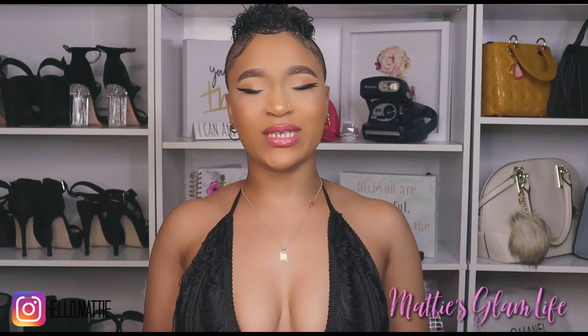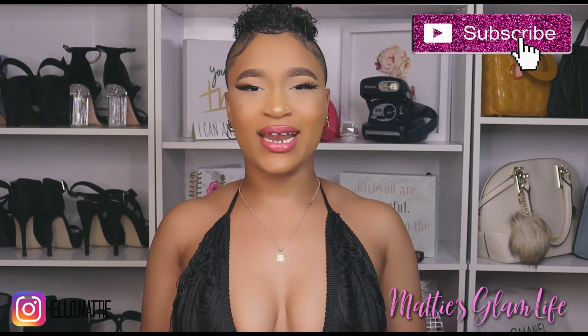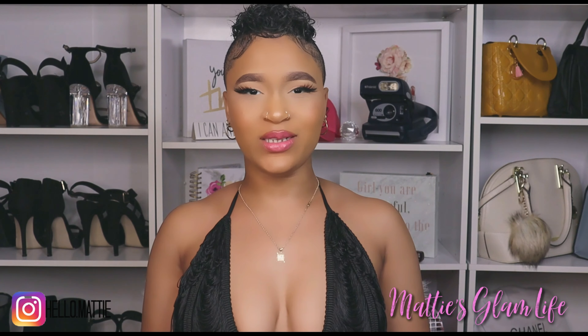Hi Glam Stars, I'm Maddie and welcome to my channel. If you have not yet become an official Glam Star, all you have to do is hit that subscribe button in order to become one, and let's go ahead and get right into this video.